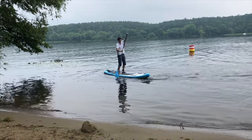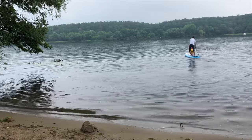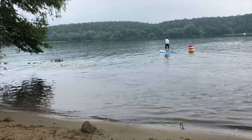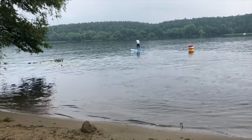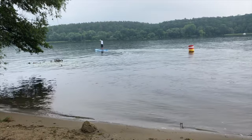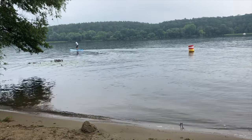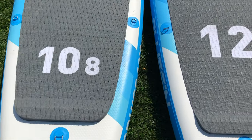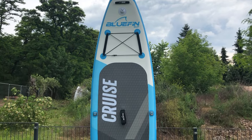If you like to use your board with two lighter adults, or want to take a child on tour more often, you should definitely opt for the larger version. However, the maximum values specified by Bluefin are a bit too high in practice. The boards will certainly carry that much, but will sink in so deeply that performance and stability suffer. As a realistic upper limit, we consider 120 kilograms for the 10.8 board and 150 kilograms for the 12-foot board.